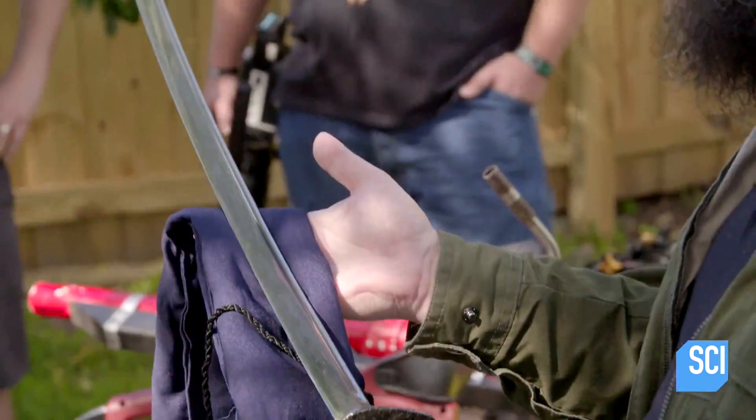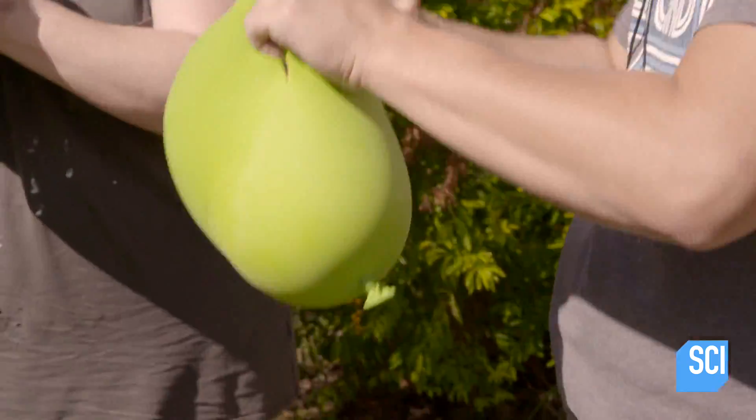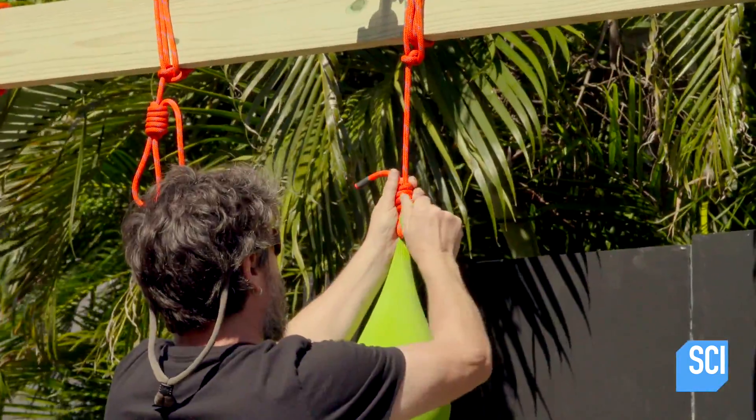Our goal with these tools and weapons is to use them on oobleck to find out what kind of forces and stressors make oobleck act like a liquid and which ones make it act like a solid.